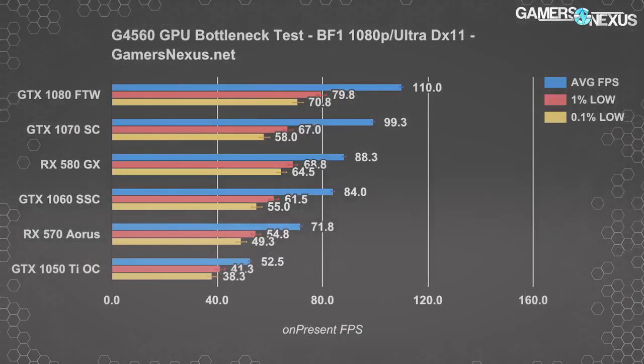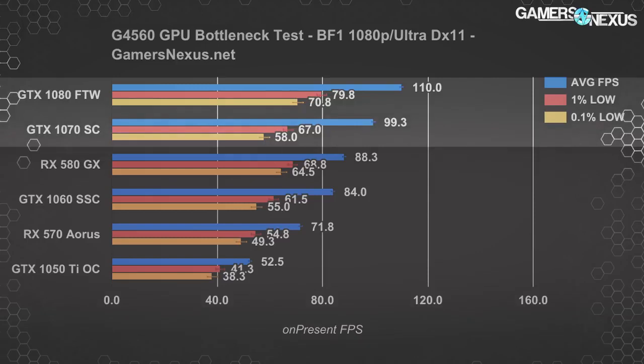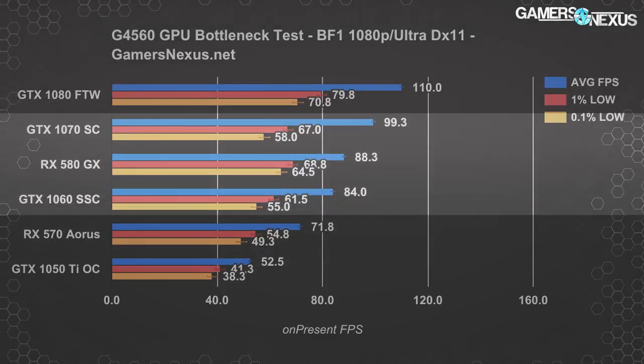Battlefield 1 is next with DirectX 11 and 1080p Ultra settings. It posts some scaling for the 1080 over the 1070, though it's limited to 11% — we normally see more than this when not CPU limited, such as when testing with the 7700K. The GTX 1070 holds an 18% improvement over the GTX 1060 SSC, or 12.5% over the RX 580. Scaling seems to choke past a GTX 1070, although you'd get better value with a 580 or 1060 based on performance in the other games.